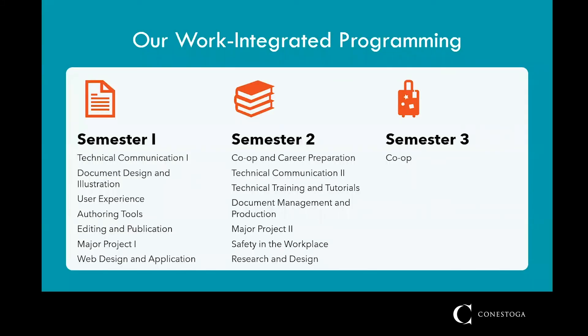Our courses simulate actual work scenarios. We partner with community businesses to bring the field to the classroom through guest speakers, networking opportunities, and major projects. You can see the program at a glance here.